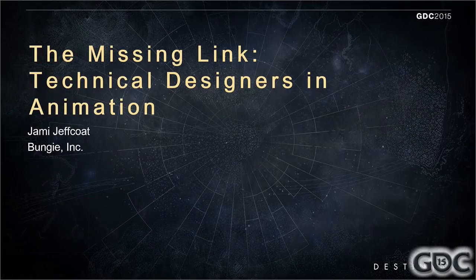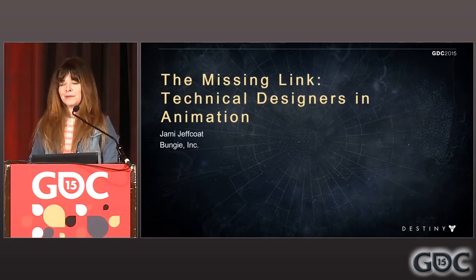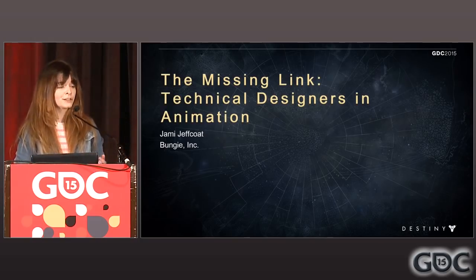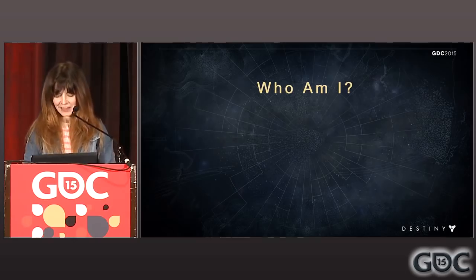I'm here today to talk to you about a fairly unique position that we have at Bungie called the technical designer in animation. It's my job. So maybe you're here because you're looking for ways to grow your own animation team, or you're looking for another perspective on a job you're already familiar with, or maybe you're interested in becoming a TDIA. Thank you for coming.